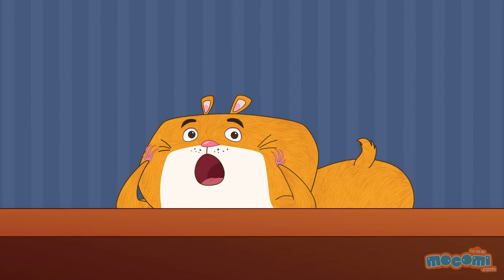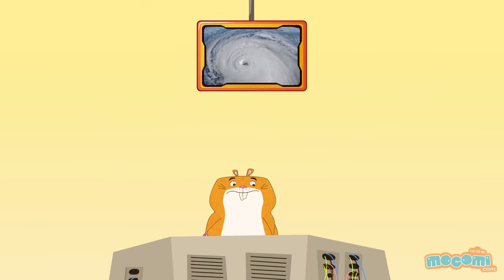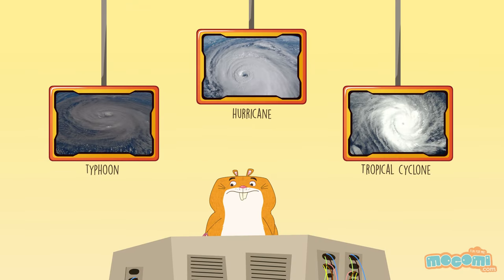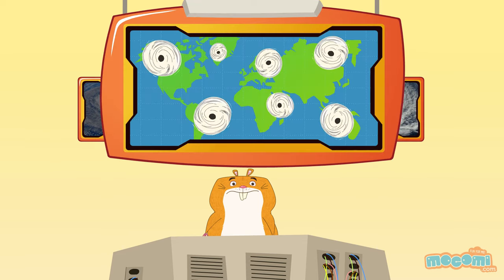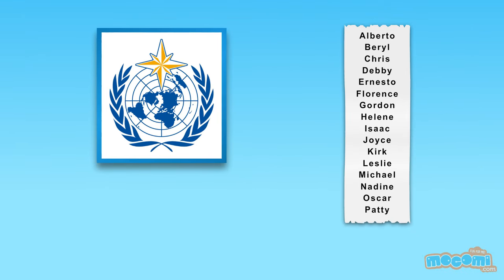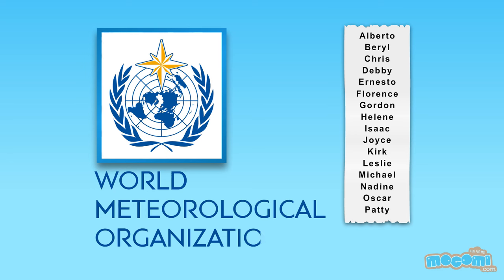These are the names of different hurricanes. Hurricanes, typhoons and tropical cyclones are all names for the same phenomenon. They are just called by different names in different ocean basins. Hurricanes are named based on a list created by the World Meteorological Organization used on a six-year rotation.